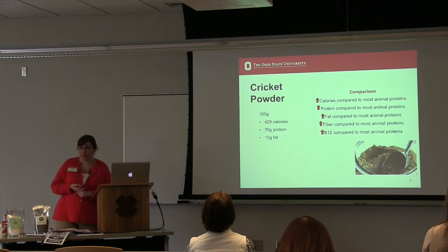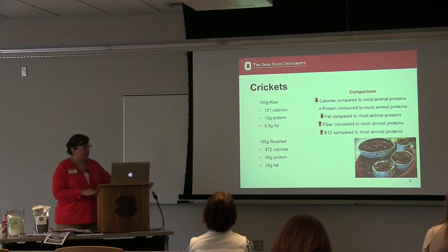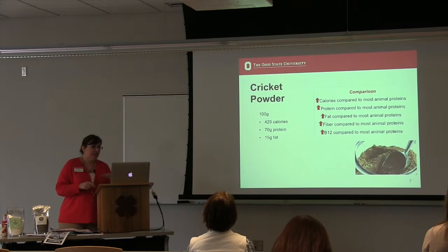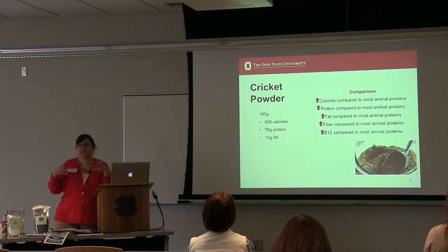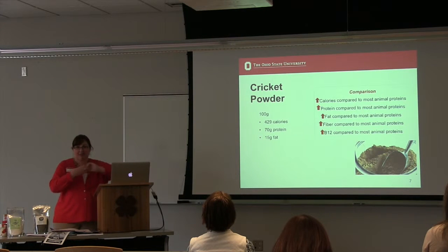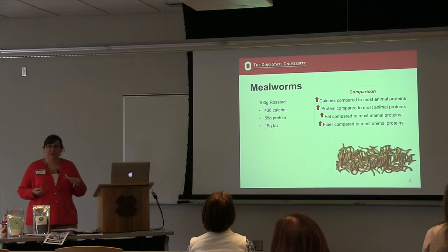Cricket powder: 429 calories, 70 grams of protein — because we're losing some of the extra parts — so more protein than just straight roasted crickets and a little bit less fat. That was one of the variations I found on cricket powder; multiple places make their own. When you compare 100 grams of cricket powder to 100 grams of ground beef, it's not even a comparison because we've taken out all that moisture, so we're not really comparing apples to apples.